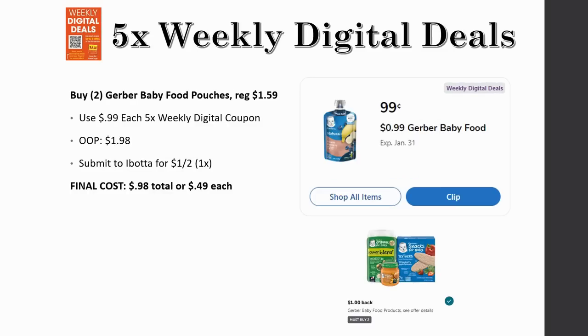Gerber baby food pouches — grab at least two for this deal. Regularly priced $1.59 each, use the 99-cent each five-time weekly digital coupon and pay $1.98 for two. Submit to Ibotta for a dollar back on two, limit one time. Final cost is 98 cents total — just 49 cents each. Even if you don't have a baby, I'm grabbing two applesauce pouches for my five-year-old.